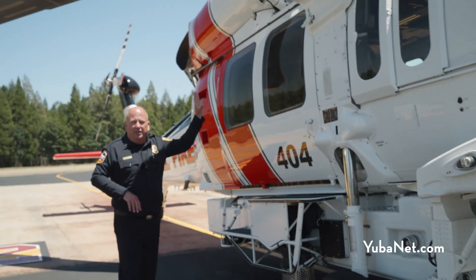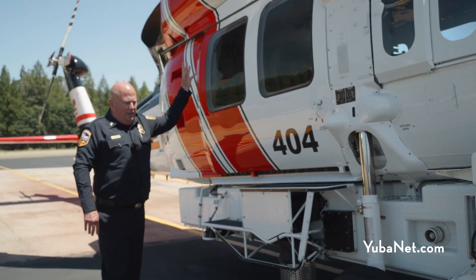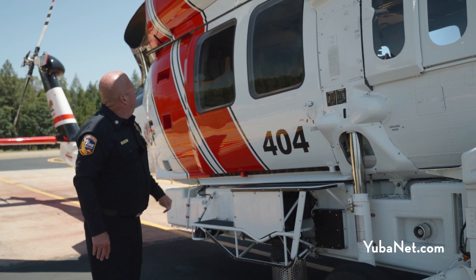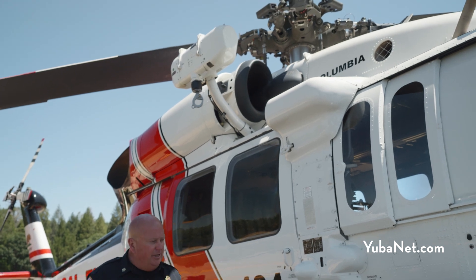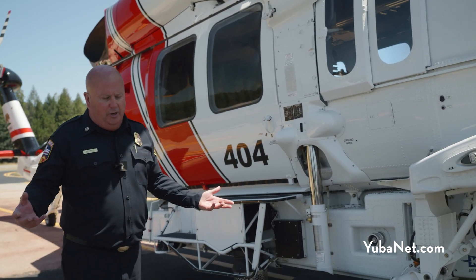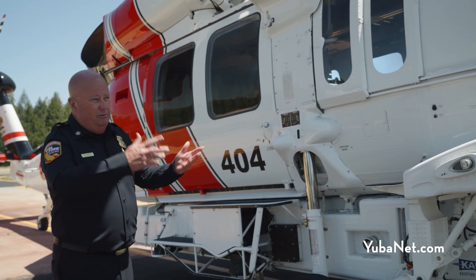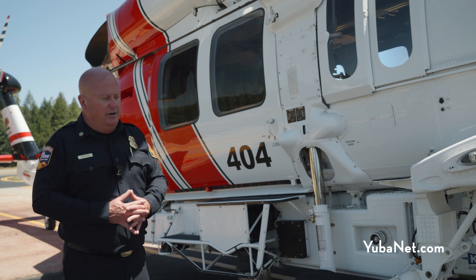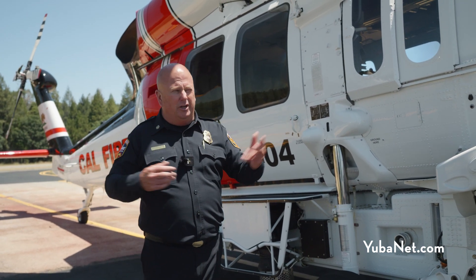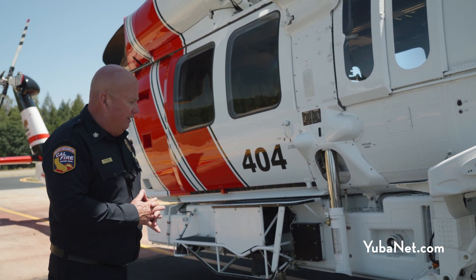This helicopter can transition from firefighting to hoist rescue. The Breeze Eastern external rescue hoist has a tip capability of 500 pounds, enabling us to rescue people either off fires or in non-fire rescues. With our canyons in Nevada and Placer counties and the convergence of the Yuba and American River drainages, hoist rescue is something we're very familiar with and utilize often.